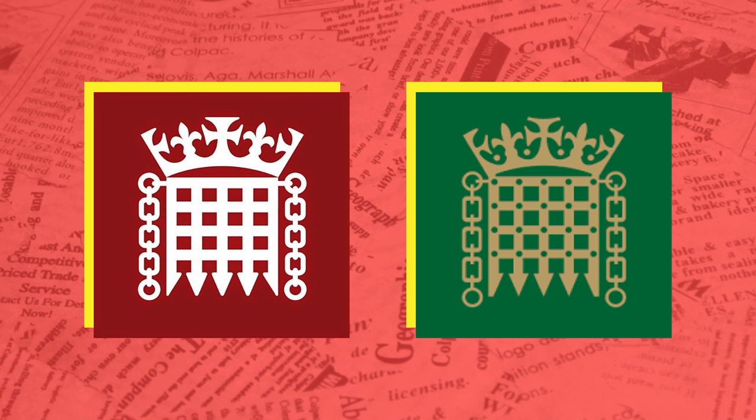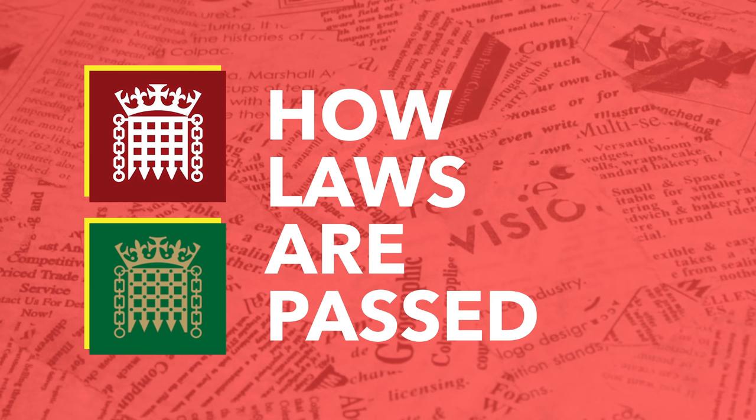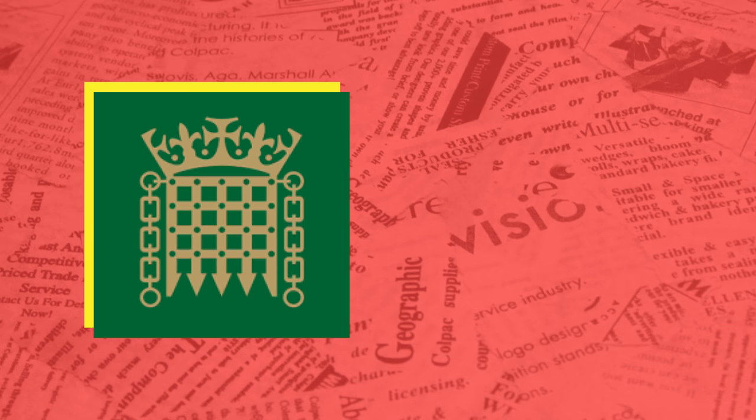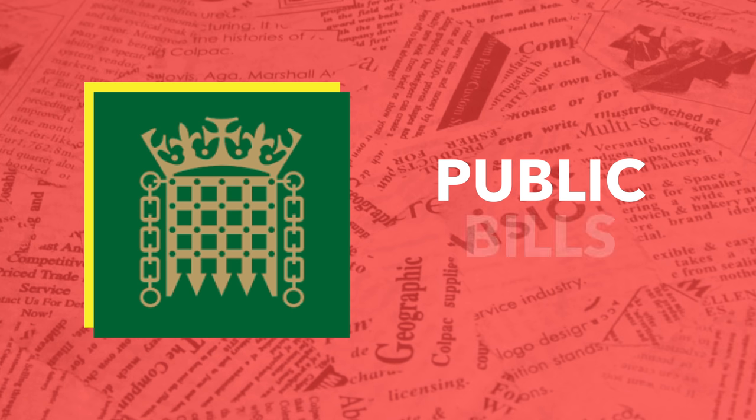Now we've explained a brief history of the relationship between the House of Commons and the House of Lords, it's time for the exciting bit — how the laws are passed. For the purposes of this video, we're going to look at bills starting in the House of Commons, introduced by the government, known as public bills.